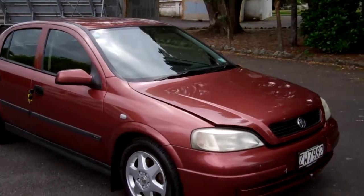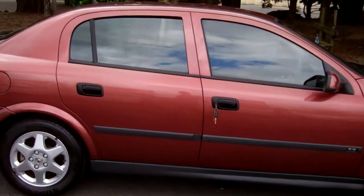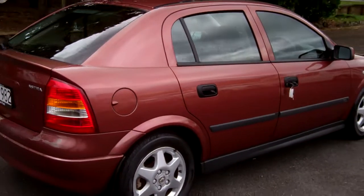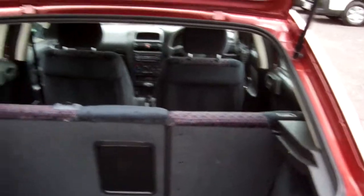Very popular Kiwi new cars these, in a nice sort of browny wine colour. The Astra badge — pretty handy being a liftback, plenty of boot space in there.